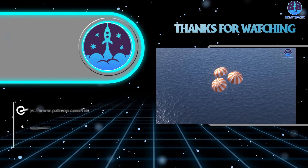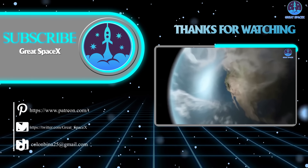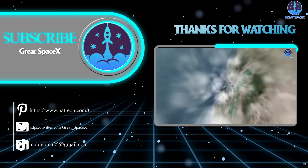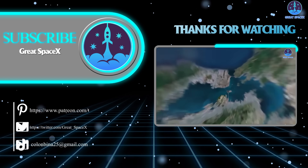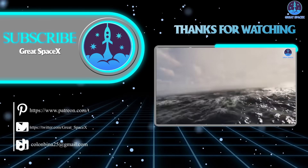And that's all folks! If you want to support our channel and get access to exclusive content, please consider becoming a patron by clicking the link in the description below. We appreciate your generosity and your passion for space exploration. This is Kevin from GreatSpaceX — until next time, keep looking up.